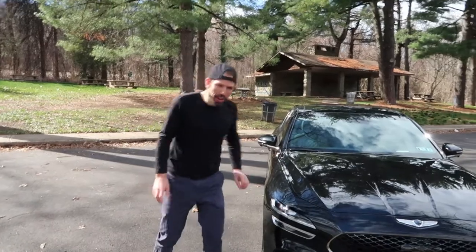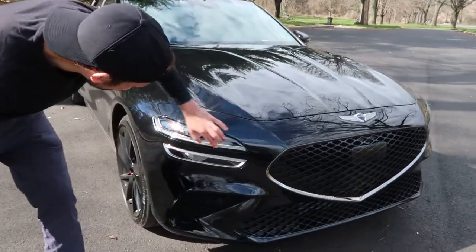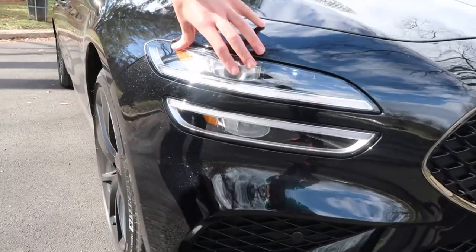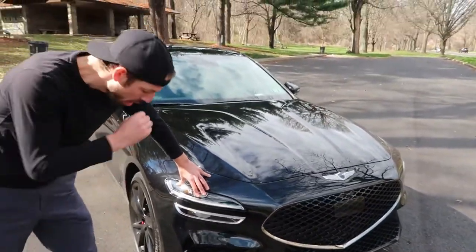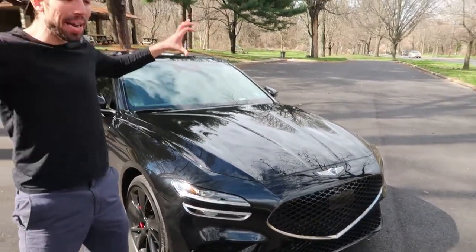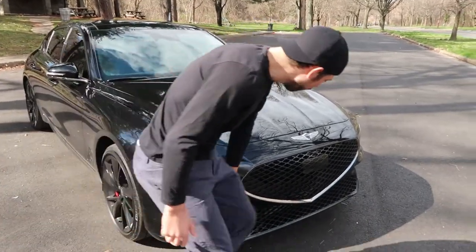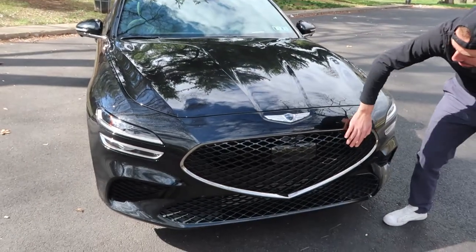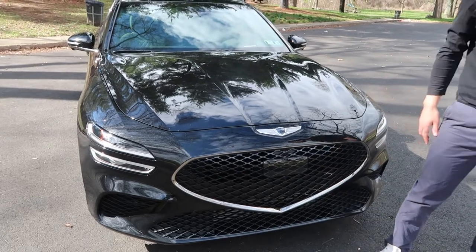Let's do a quick little walkaround. The two sort of light strips are very reminiscent of Genesis — you'll see it on their GV70 SUV as well, more so on the back side. It's their kind of calling card. The front grille is very Bentley-esque. You just know it's a Genesis when you see that.